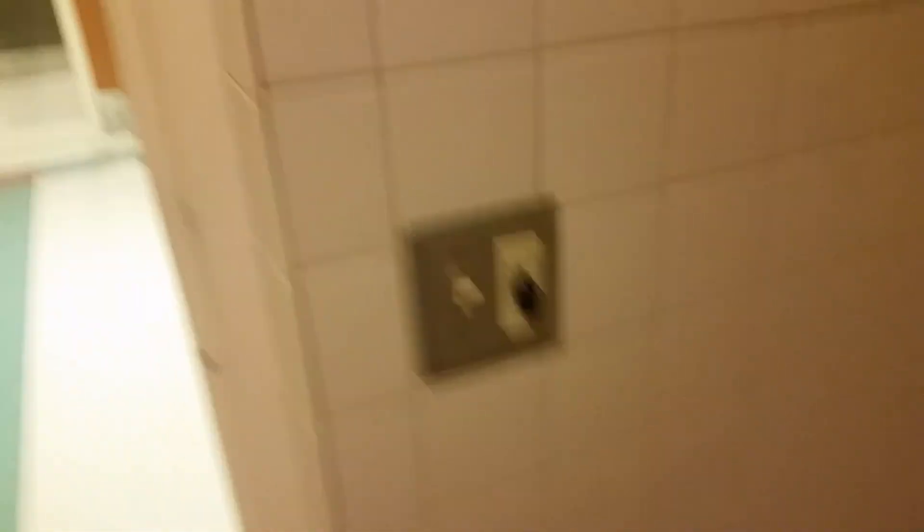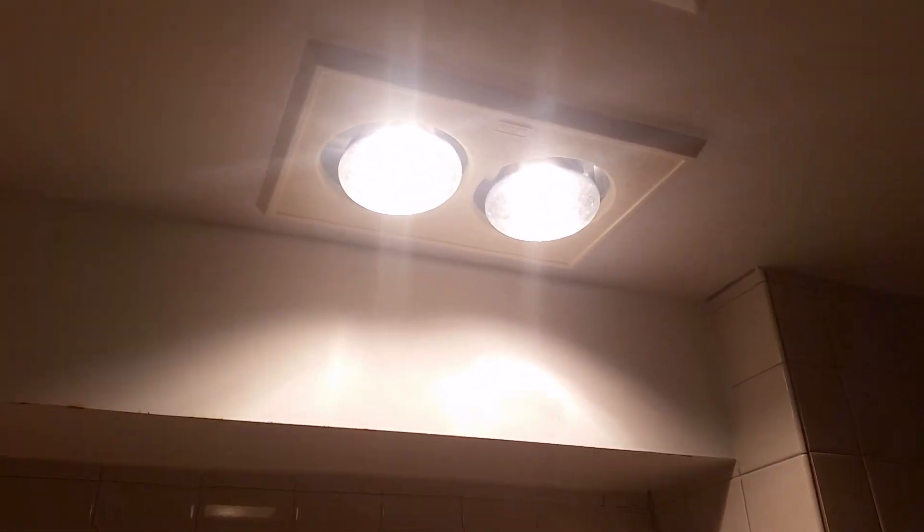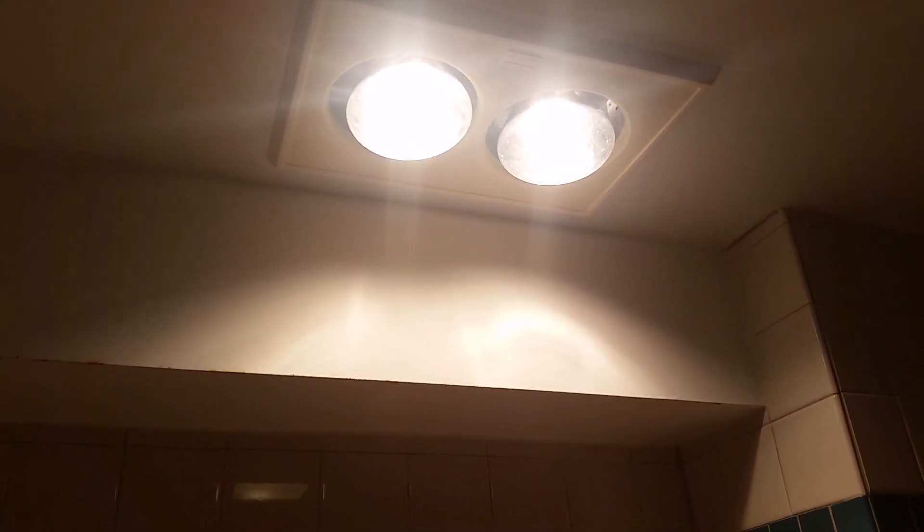Let's check out the shower. You've got the light, and this timer light switch controls the halogen heat lamp right here. It does get very warm underneath these halogen incandescent mix light bulbs. The towel rack is missing — someone took the bar out. The timer light switch can be cranked up to an hour — that's as high as you can put it.